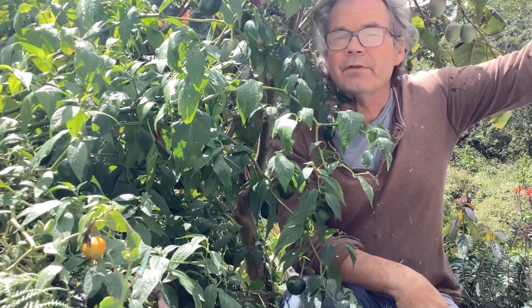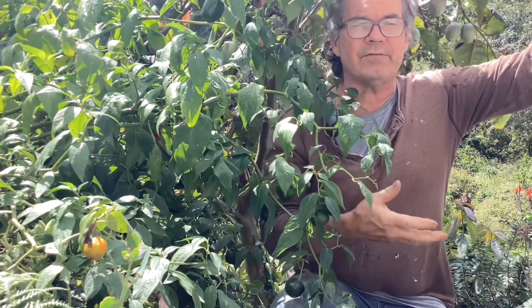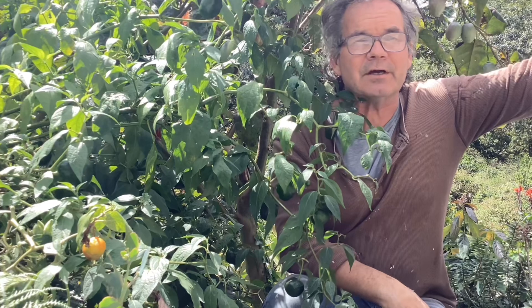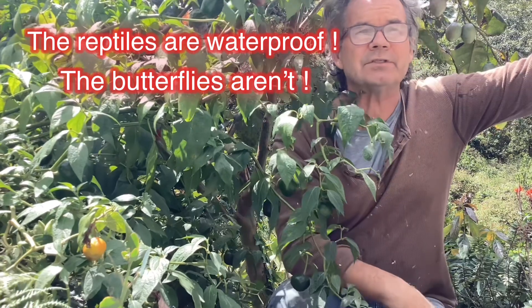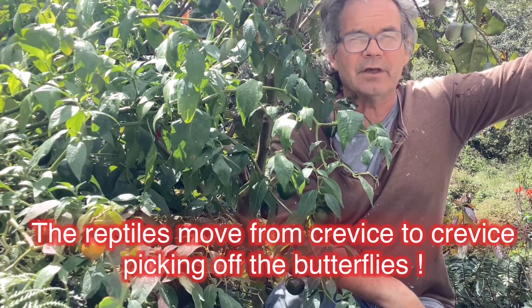I figured out that these butterflies protecting themselves go into the crevices of the rocks and the retaining walls we have everywhere. Those crevices are like a drive-through for the lizards. Basically, the butterflies show up, they crawl inside the crevice, and the reptile is basically waiting there and getting fed.